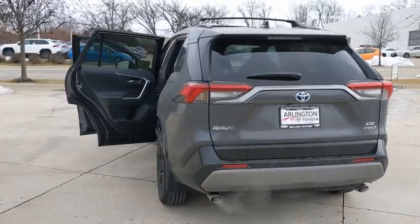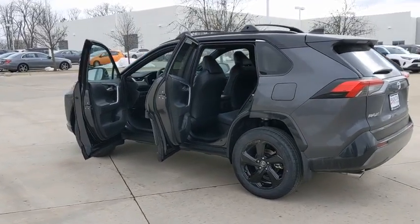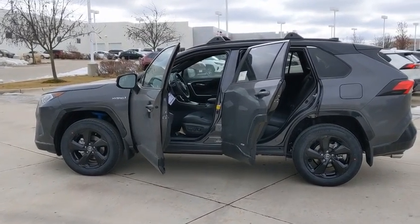Here are some of this vehicle's great options: backup camera, keyless entry, steering wheel audio controls, power liftgate, traction control, lane departure warning, stability control, anti-lock braking system, all-wheel drive.